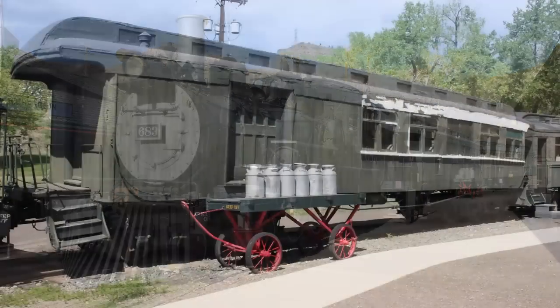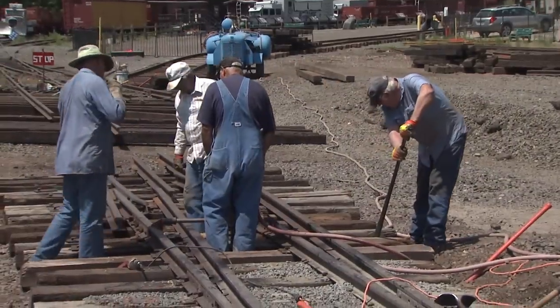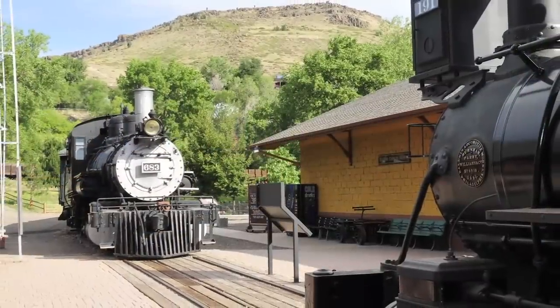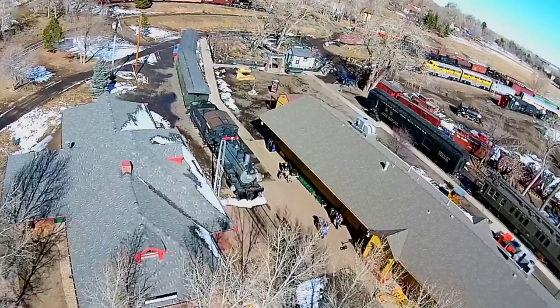Where we decided to put the UP cars together was an area where there had been displays for 40 years at the museum. We built track from our main line into this equipment, taking the 683, the Midland car, and a Great Western combine out of this area, replacing them with the 85-foot UP coach and diner.